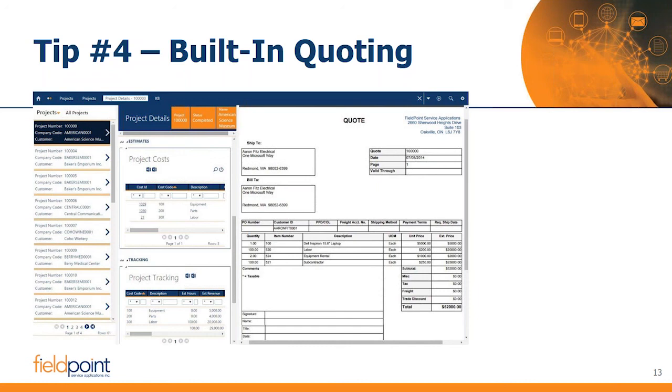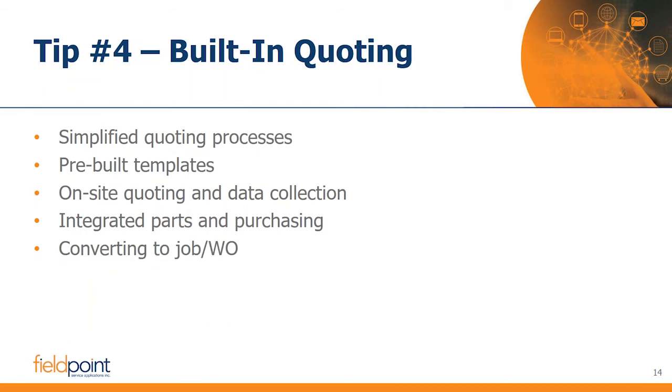We've found that for companies with growth pains, a lot of the bottleneck lives within the quoting and upselling. What happens if you're doing recurring maintenance service and find something — can the technician create a quote? Or if using subcontractors and wanting to automate the process of getting a vendor on site, you'd like that vendor to send you a quote. Do you push this to a third-party system or manage it in the service application? A lot of service applications have just a very basic quoting system because they're really more designed for once work actually becomes service work. Simplifying the quoting process and tying it into mobile devices and subcontractors has been a tremendous area to alleviate growth pains and increase the bottom line.